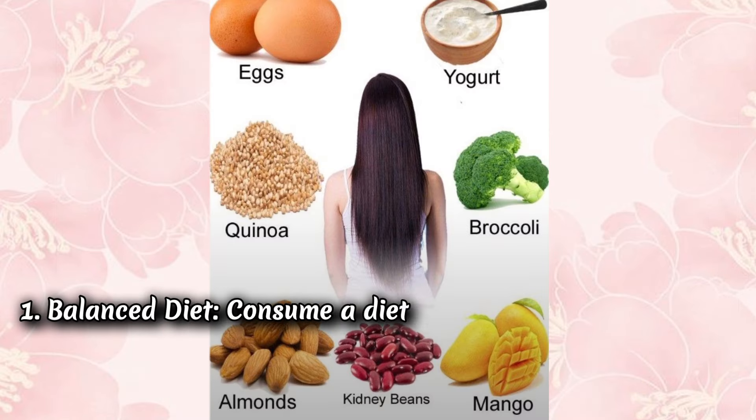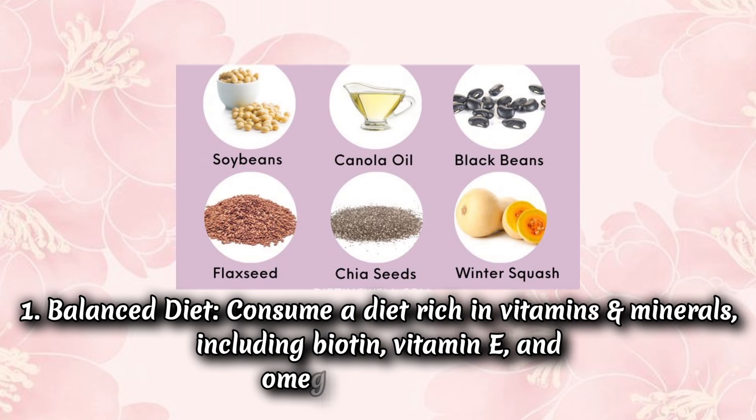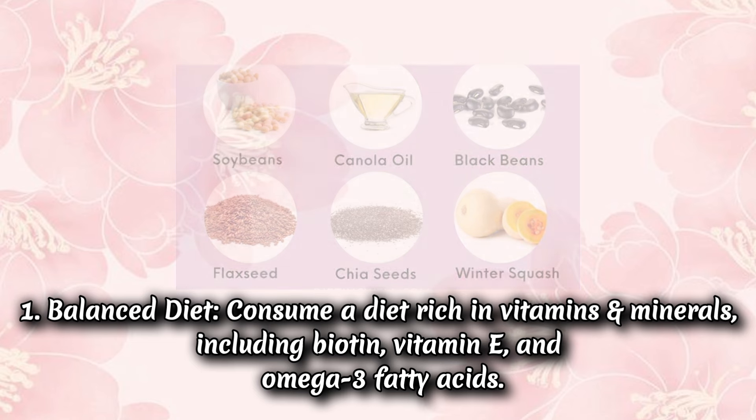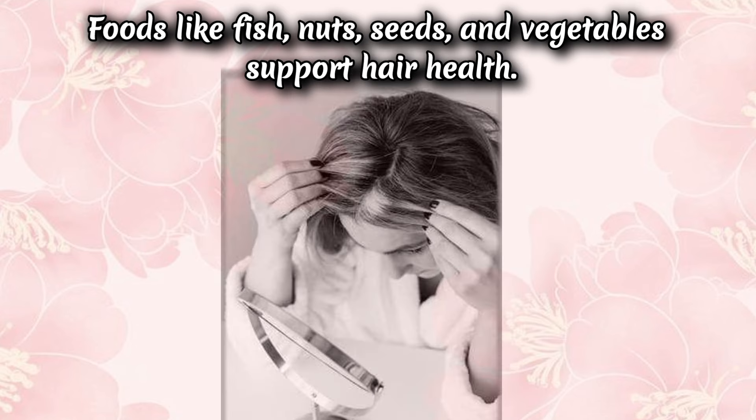Tip 1: Balanced diet. Consume a diet rich in vitamins and minerals, including biotin, vitamin E, and omega-3 fatty acids. Foods like fish, nuts, seeds, and vegetables support hair health.